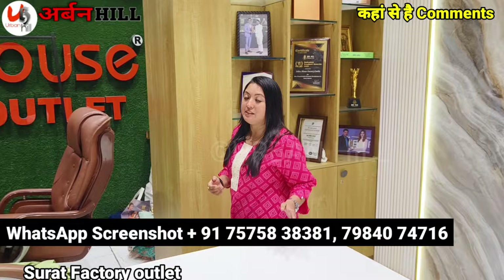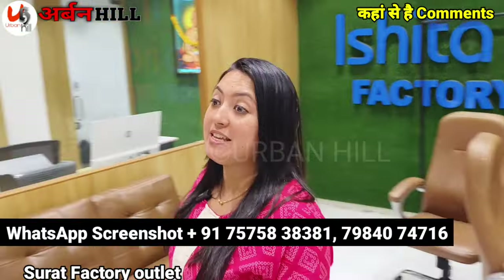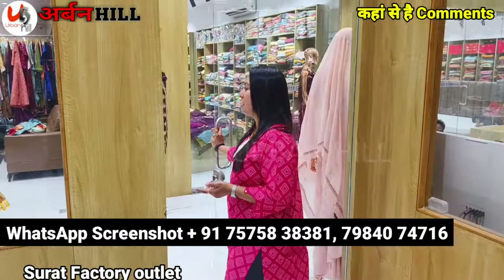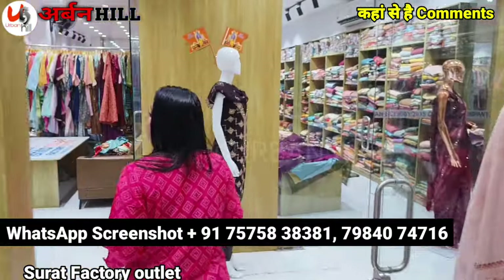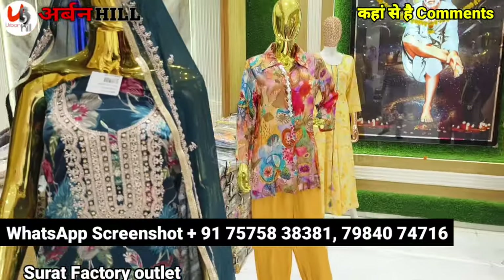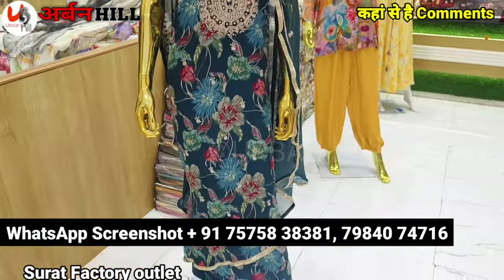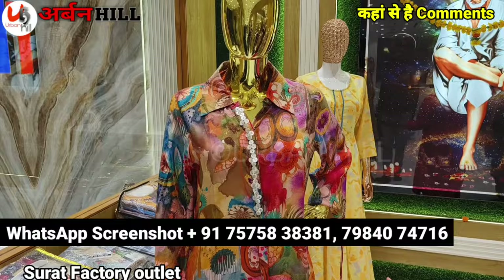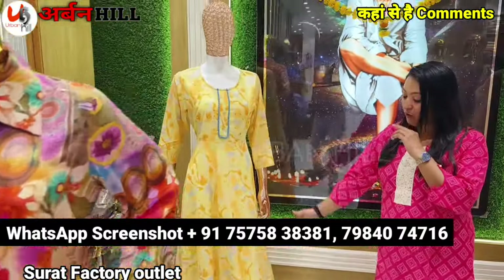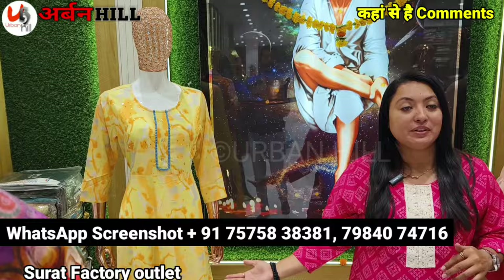Our viewers should know how much quantity and collection is available. You can visit the collection. If you need unstitch, then we have unstitch articles. If you need court sets collection, then you need to have an Indo-Western concept. If you need floor length like this, then there are varieties.